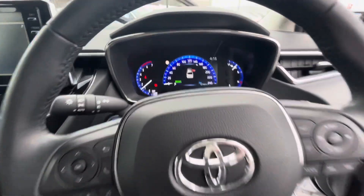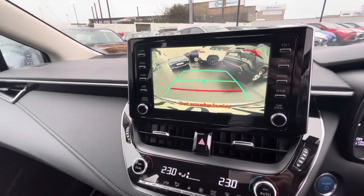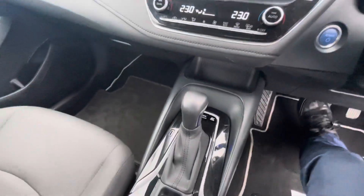Cruise control, lane departure system, 12,000 kilometers, big screen and reversing camera, dual climate control, push-button start, and automatic transmission.